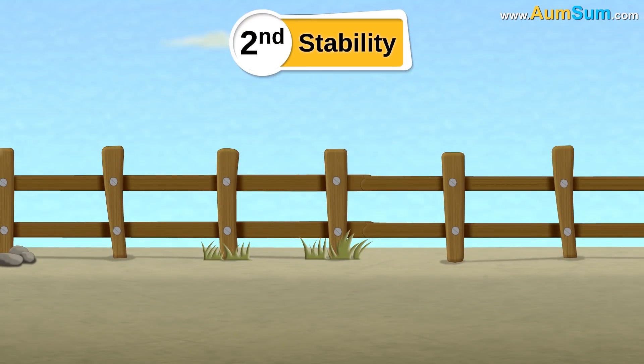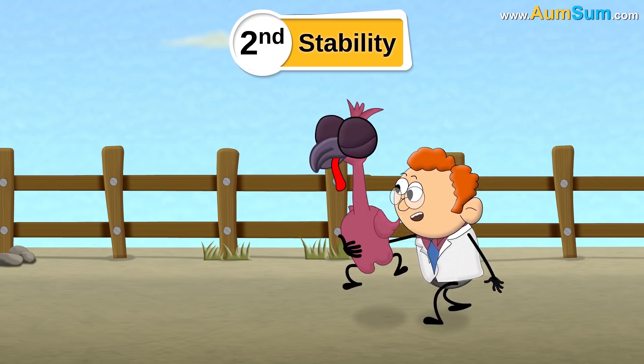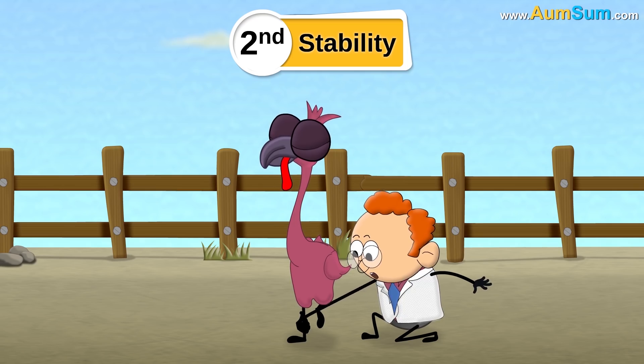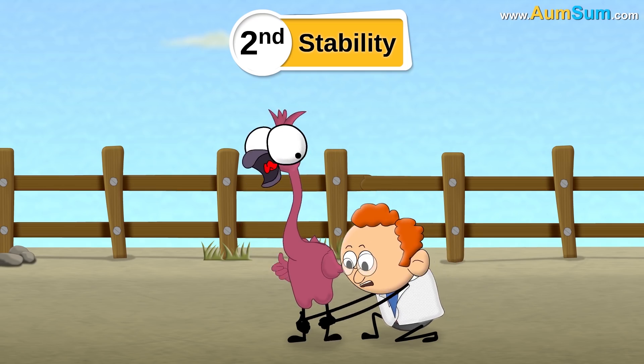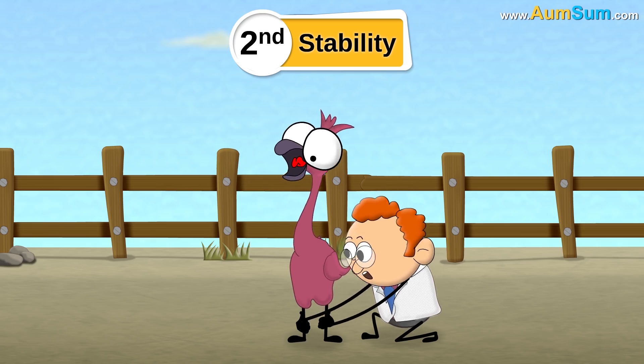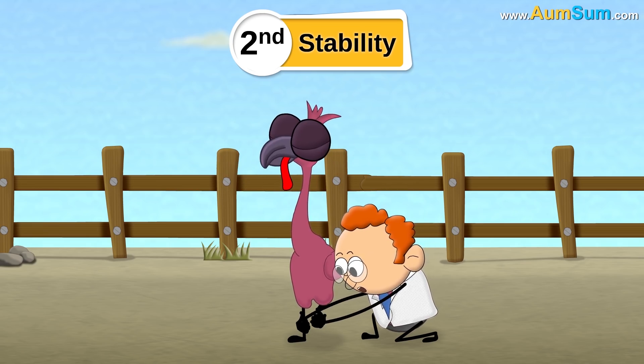Second is for stability. When a scientist held the frozen cadaver of a dead flamingo by one leg, its body stayed upright and stable. But the same wasn't the case when held by both legs, indicating that the one-legged posture keeps the bird stable.